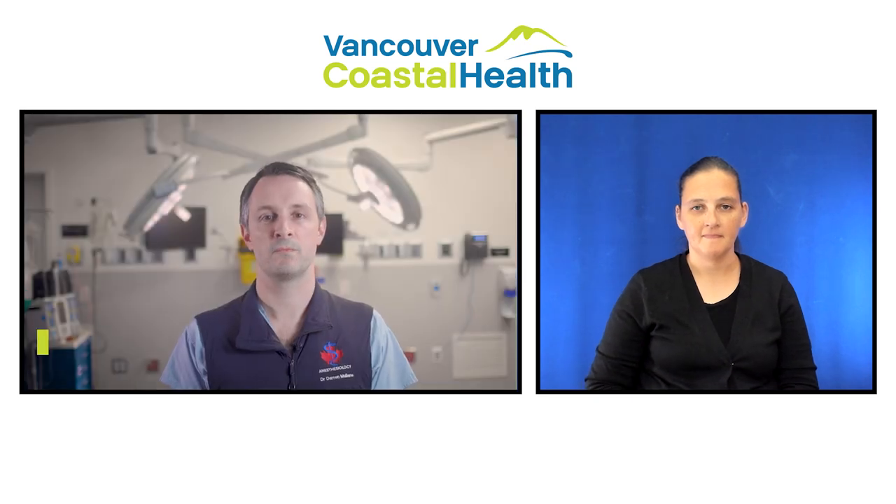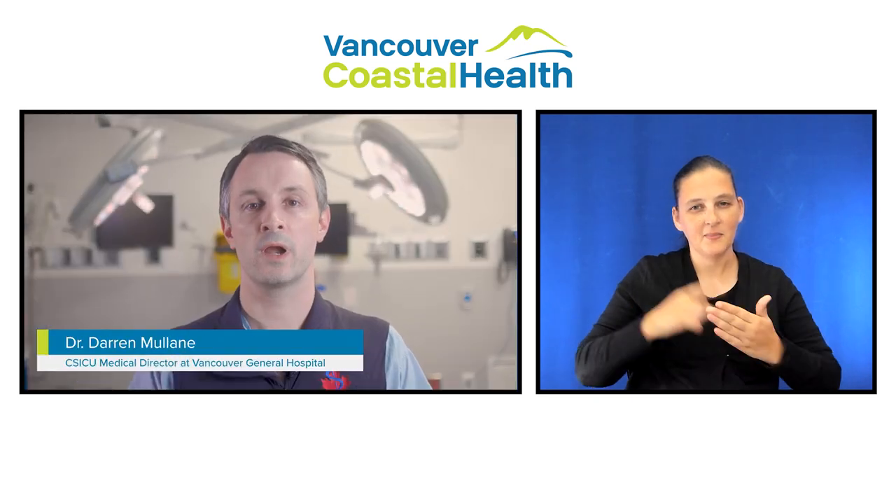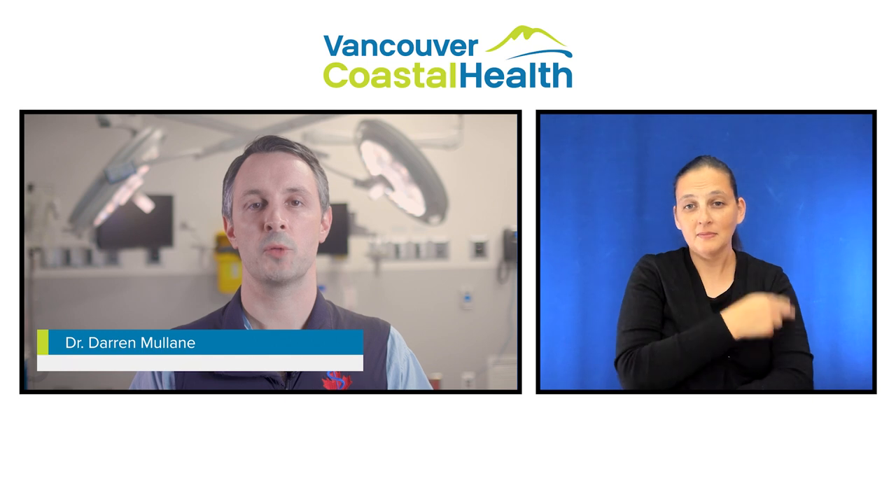Welcome to the Cardiac Sciences Program at Vancouver General Hospital. We're here to help you prepare for your upcoming heart surgery.